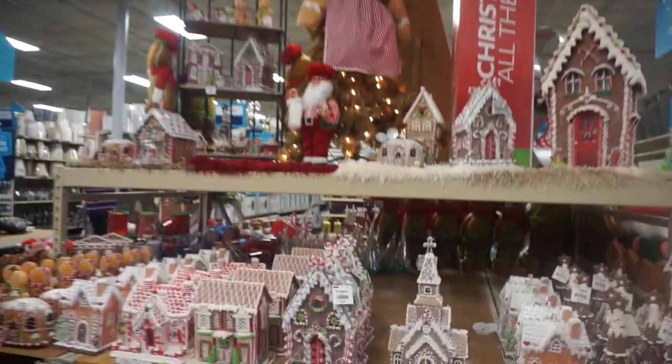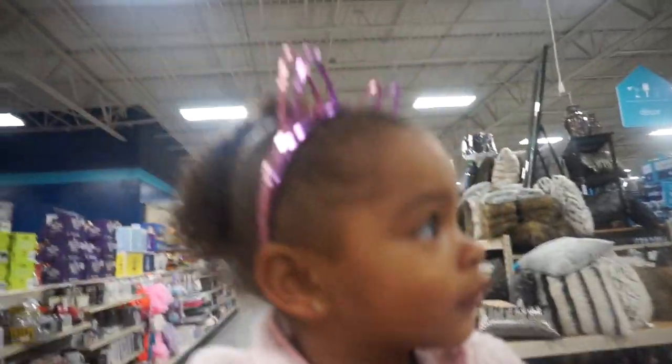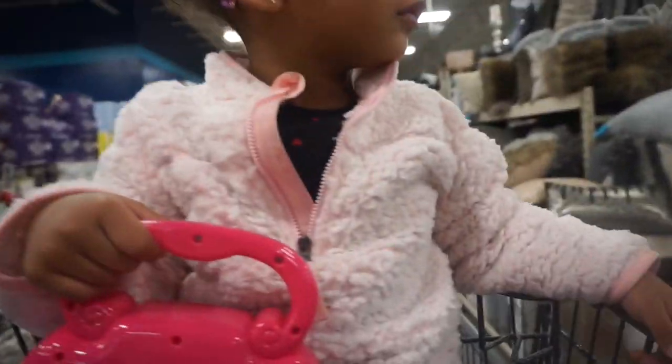Wow, isn't that so pretty — the gingerbread houses are cute! So today's mission at the at-home store is to find a toy chest for all of Chloe's stuff. I kind of want a wicker one, I kind of want a wood one — it just depends on what we see in here.